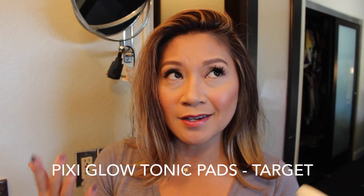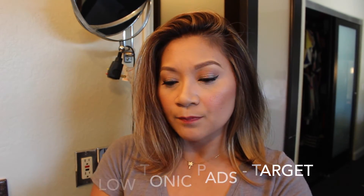They're so good. I can't stop using them — I use them day and night. I'm just really addicted to these.